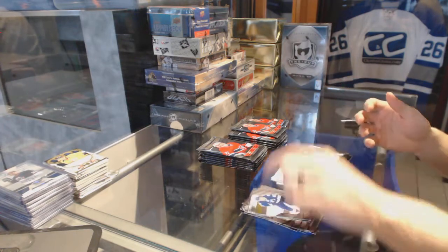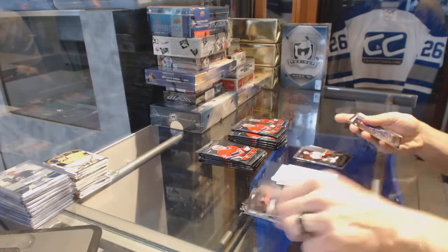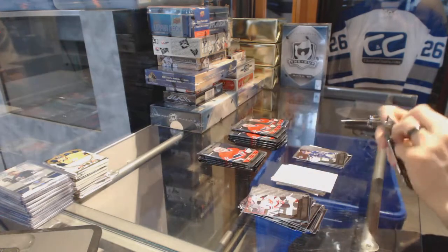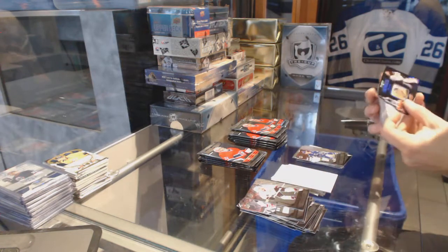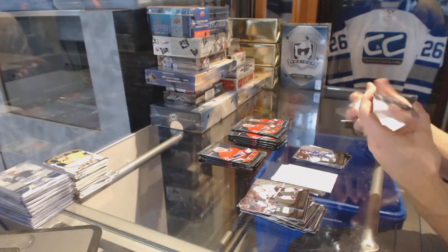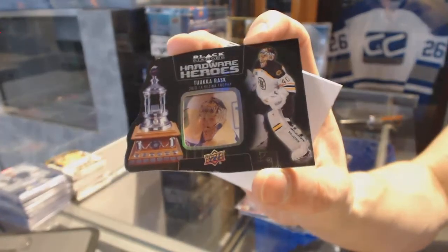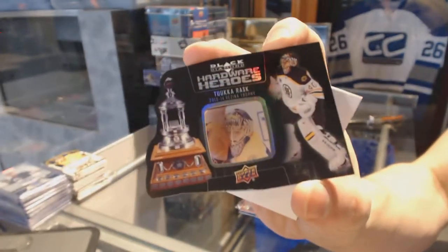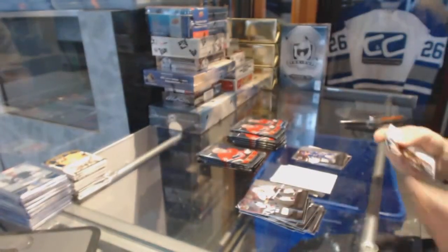Double Diamond for the Rangers, Marty St. Louis. Double Diamond for the Canucks, Henrik Sedin. We've got a Hardware Heroes numbered to 100 for the Boston Bruins, Tuukka Rask — two of them.